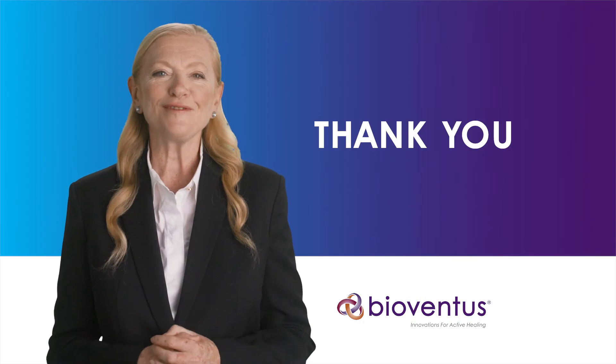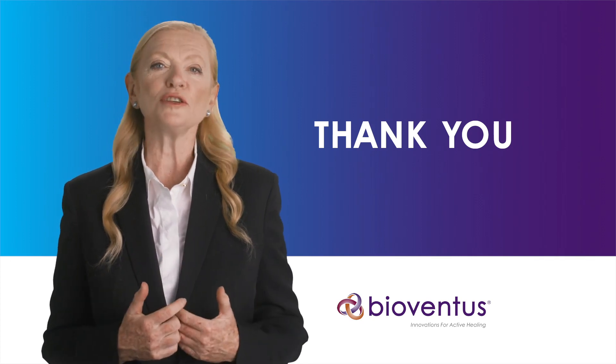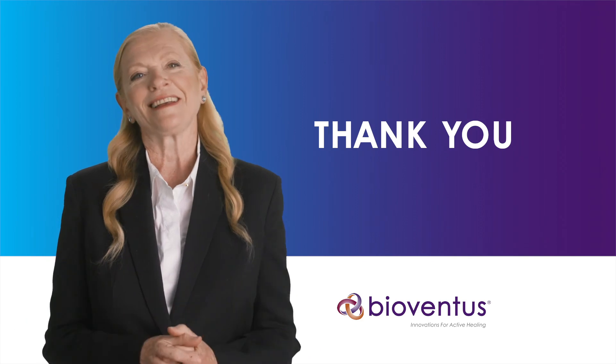A happy patient, a happy clinician, and smiles all round. Thank you for sharing this literature review with me today. I hope you can take these learnings into your everyday practice for the benefit of your patients. Thank you.